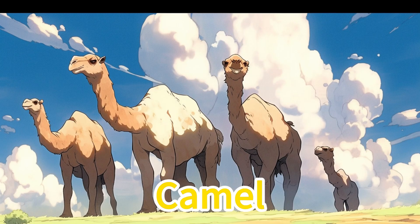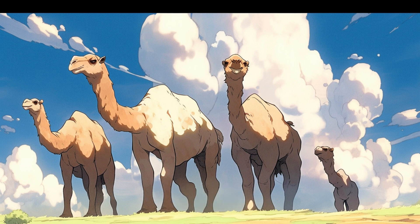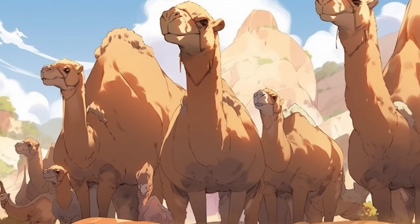Camel. Camels have long legs, a flexible neck, and distinctive humps for fat storage. In Middle Eastern deserts, a caravan crosses sand dunes, protected by thick fur from the intense sunlight.